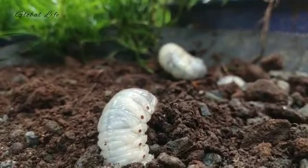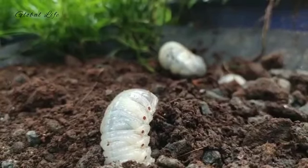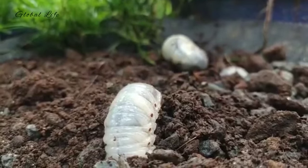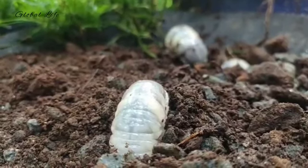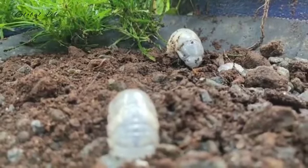They return to the root zone and resume feeding early the following spring. When mature, typically in late May, the grubs again move deeper in the soil to form an earthen cell, and ultimately transform into pupae. The adult beetles emerge a few weeks later, in June and July, to complete the one-year cycle.